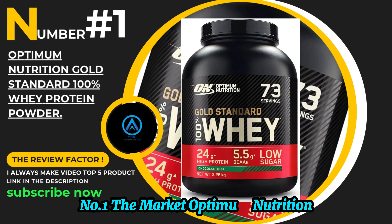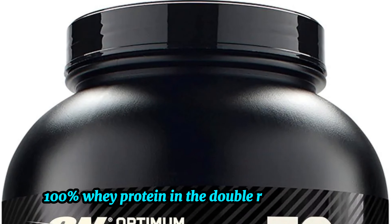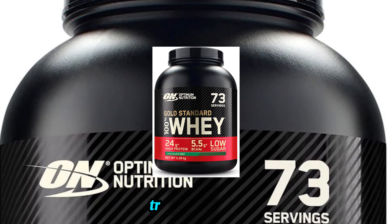Number 1 on the market: the Optimum Nutrition Gold Standard 100% Whey Protein in the Double Rich Chocolate flavor. Known for its quality and versatility, let's take a closer look at what makes this protein powder truly stand out.